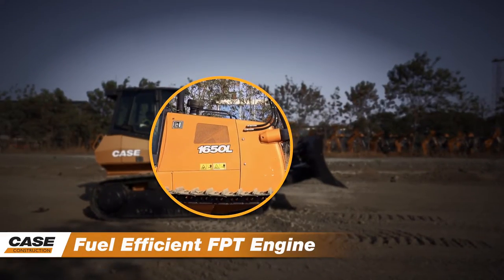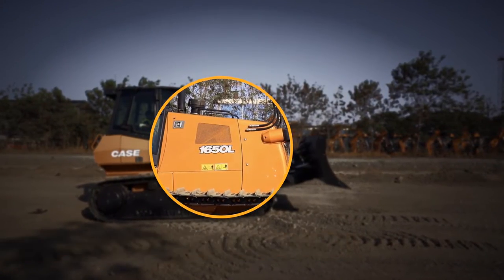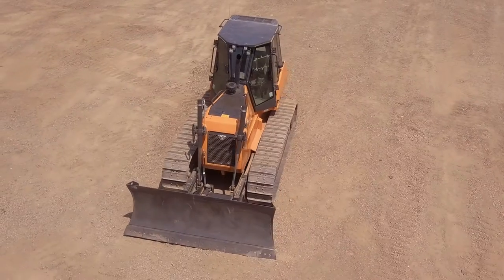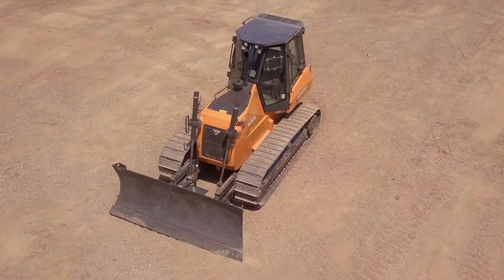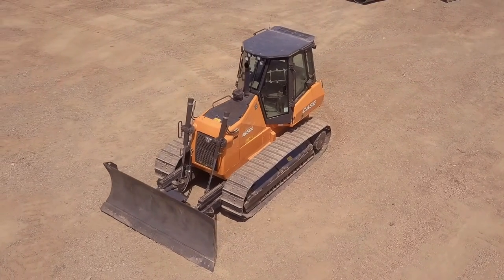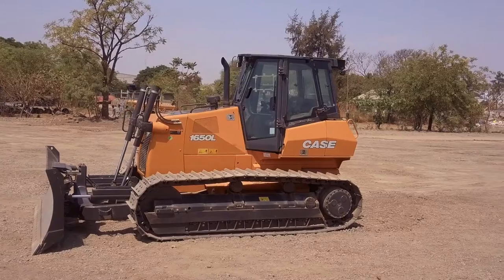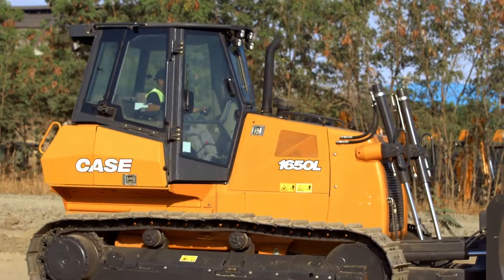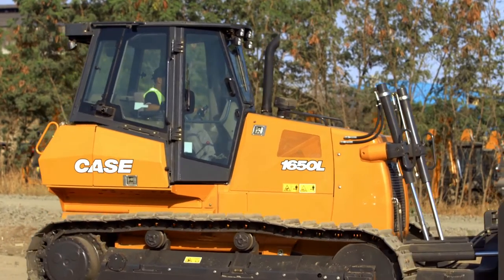Fuel-efficient FPT engine. The Case Dozers are powered by a best-in-class fuel-efficient FPT Common Rail 6.7L electronic engine. There are more than two million FPT engines working extraordinarily well in the field today, a testament to the reliability of the engine performance.